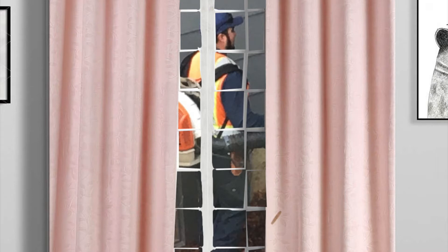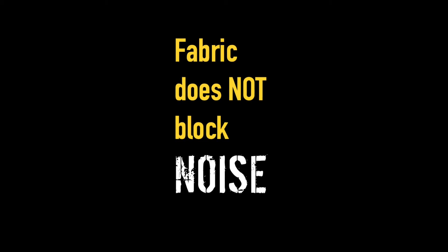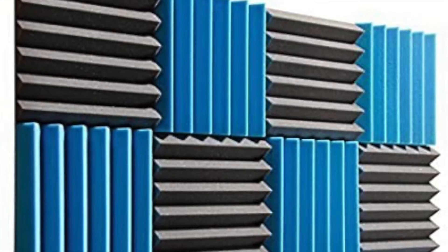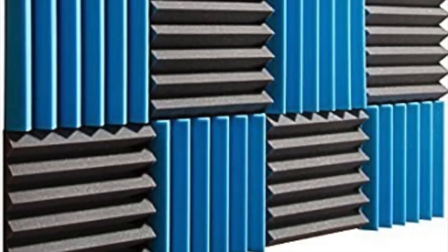Fabric is powerless against low-frequency noise. It's good for sound absorption, but not for soundproofing. If you want to reduce the amount of echo and reverb in a room, that's when you use sound panels, or curtains, or rugs, or felt pads, or foam wedges. But they don't block outside noise from coming in.